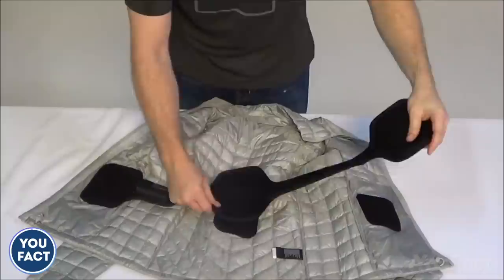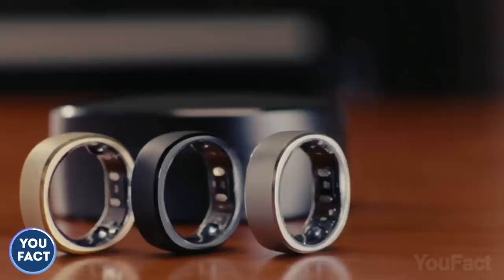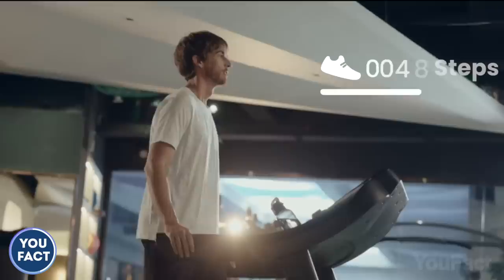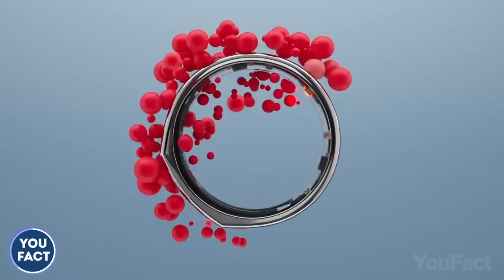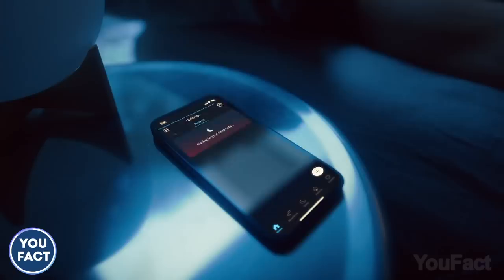That ring looks just like an Aura ring we showed you in one of our previous videos, but this is actually another ring called RingCon — and it's twice cheaper. If you pre-order it on Indiegogo, it's about $150. It also tracks every stage of your sleep, counts your steps and calories burned, and monitors your heart rate and blood oxygen saturation. But unlike Aura, it also tracks your stress level to recommend you slow down and have a nap. What's cool is you'll get a free lifetime subscription for the app, while Aura only gives you a seven-day free trial. Take care of yourself.